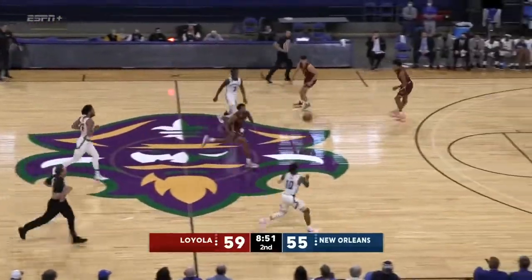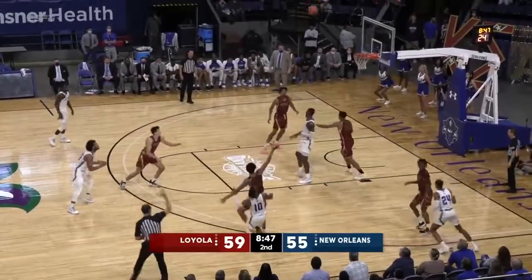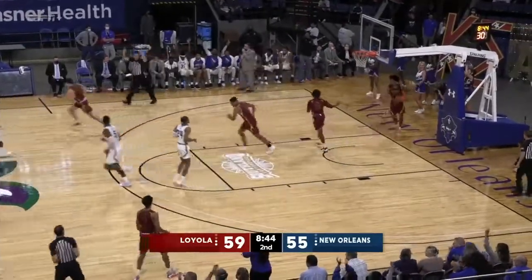The rebounds have been huge for the Wolfpack in the second half. That was another possession to go away. Four-point Loyola lead. St. O'Leary showing you he's open even when he's not open.